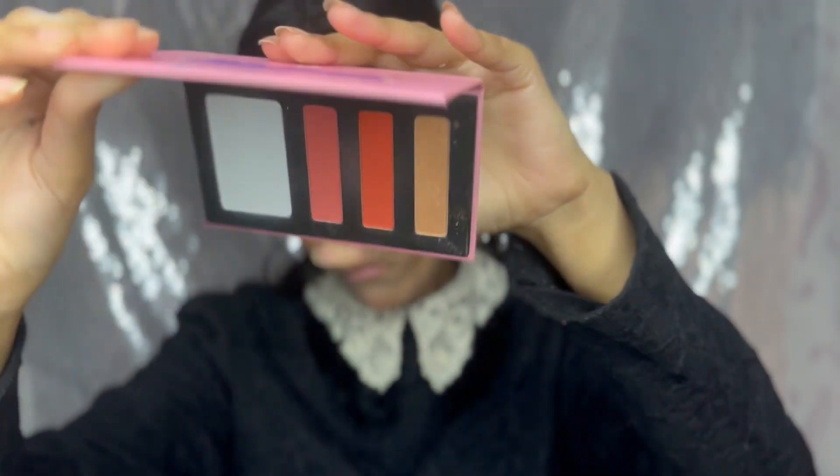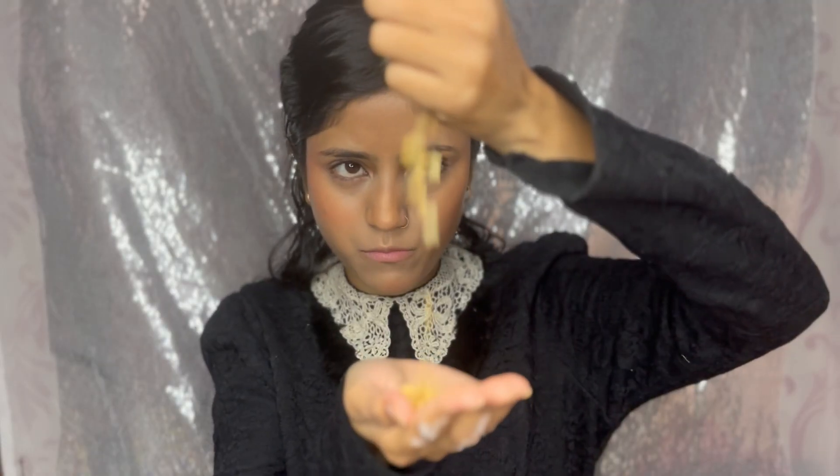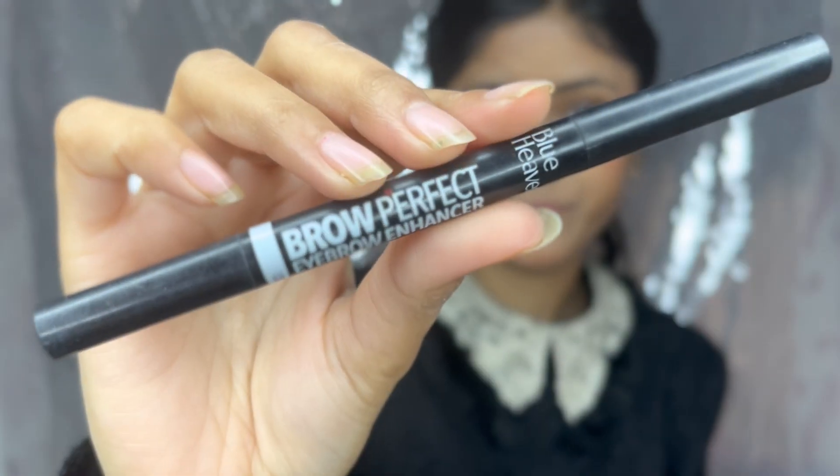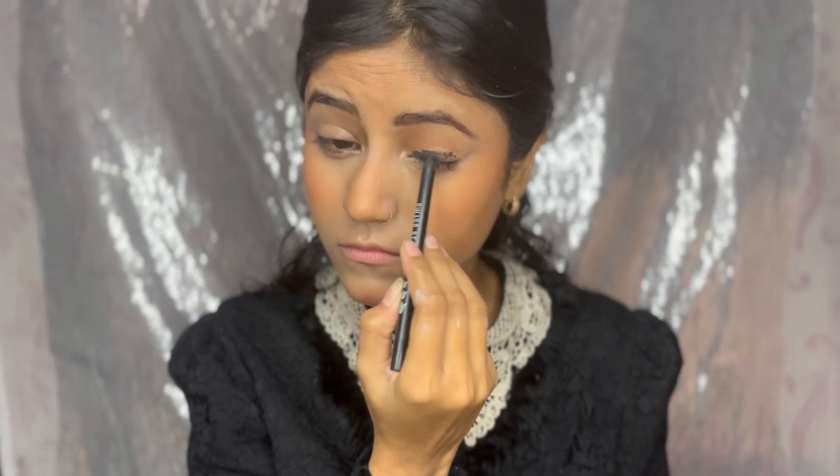I'm taking my Glam Face palette and picking a golden highlight shade which looks great with a deep skin tone. For brows, I'm using the Blue Heaven brow pencil. Here we go into the eye makeup!